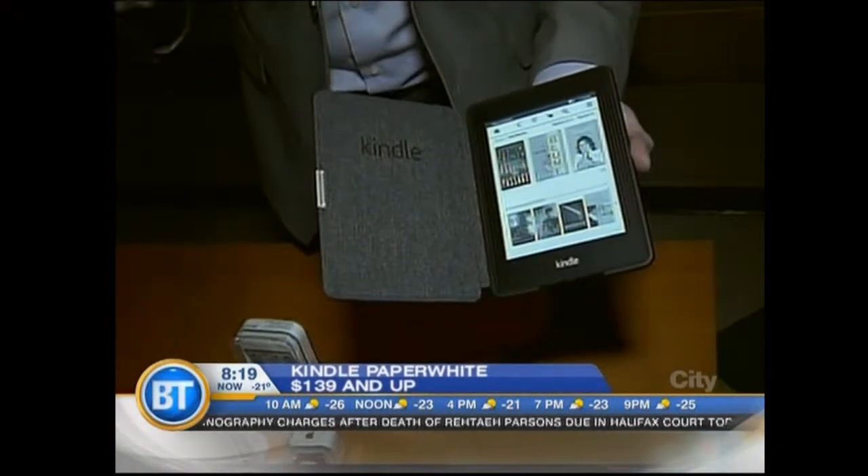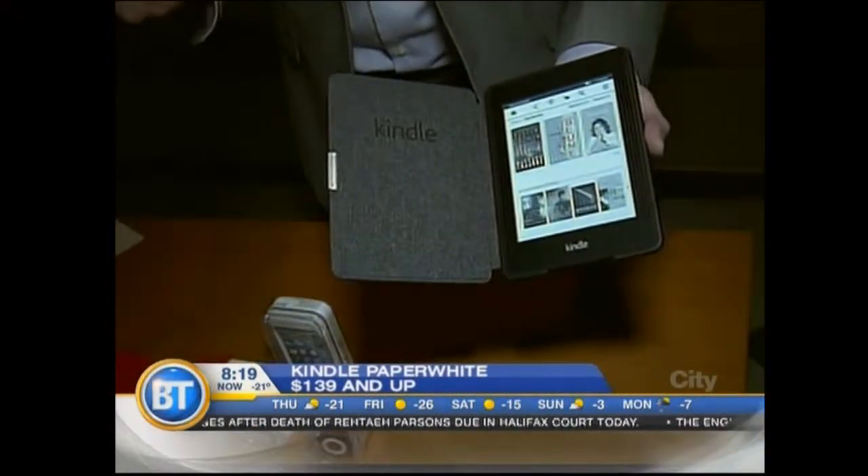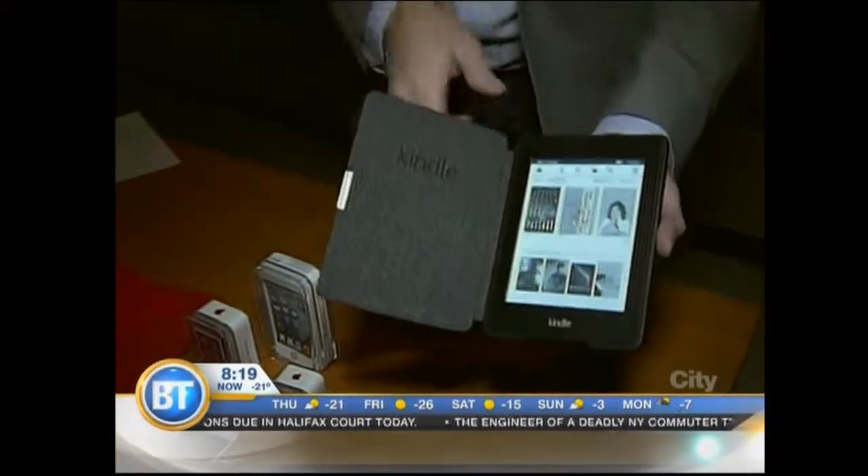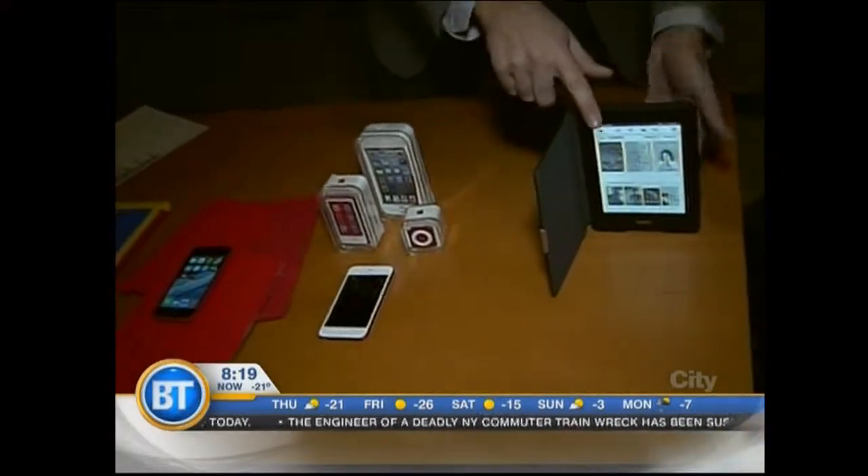as long as you have cell phone service, you can download books in a matter of minutes. So if you're at the airport and you can't connect to Wi-Fi or anything like that, you can download all your books without any additional cost. So I love that. E-book readers are always a great gift.